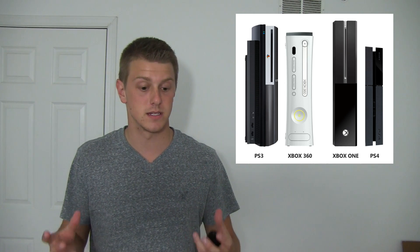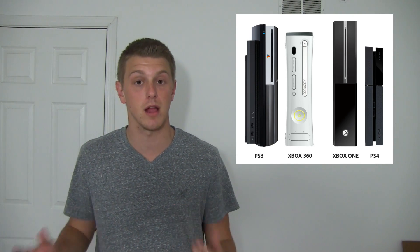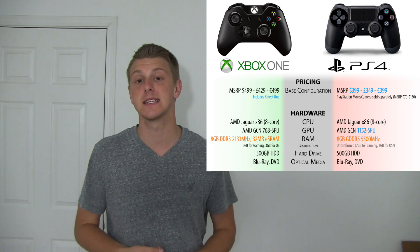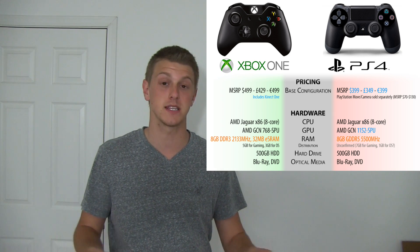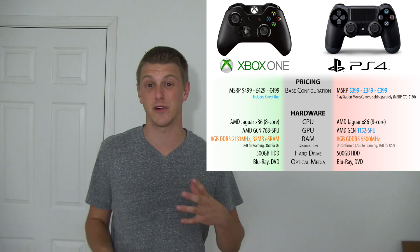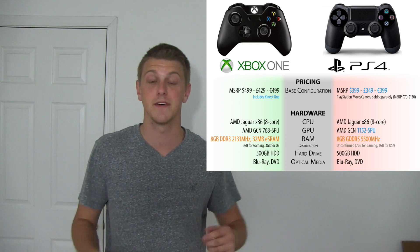Unless you're someone that is gaming a lot at different houses or different places and moving your system around a lot, size isn't a big deal — it sits by your TV. When it comes to specs, both of them have the exact same processor: AMD Jaguar X86, an 8-core processor. Both have 8GB of RAM — the Xbox One having DDR3 RAM and the PS4 having GDDR5 RAM. Both have a 500GB hard drive, which is pretty big. I'm sure you're going to be able to switch out hard drives for larger ones if you need it.